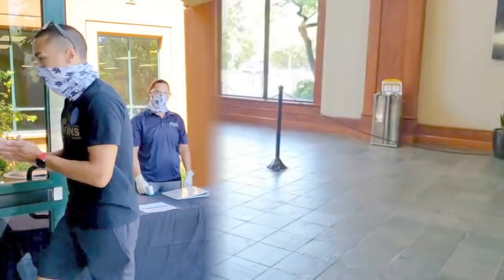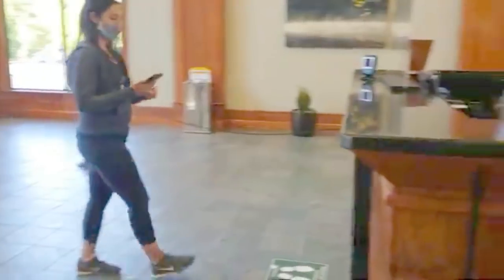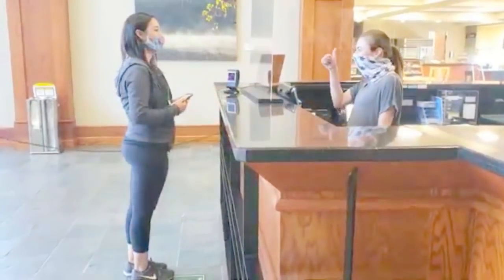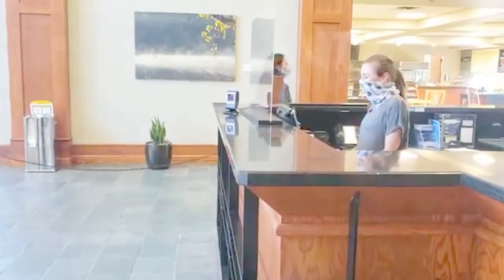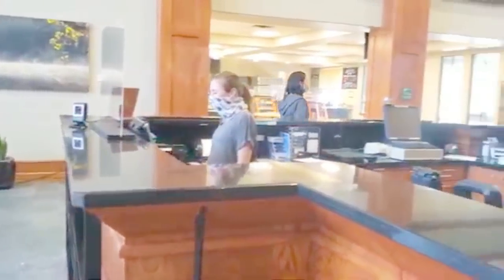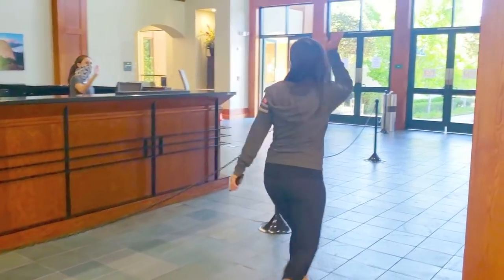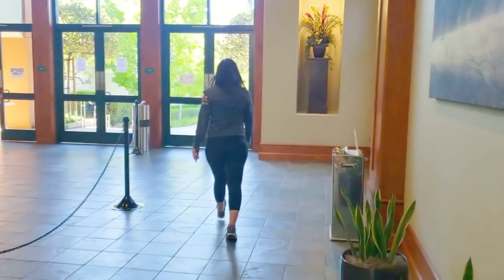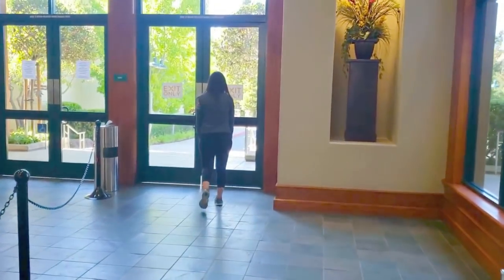Please ensure you have a barcode or the club's new app ready to scan. Staff are there to assist, but in order to ensure contactless check-in, members will scan their own barcode. Please wait for staff to confirm your reservation time prior to moving past the front desk. Upon the completion of your reservation time, please proceed to the exit of the club. We have designated separate entrance and exit doors, so please be mindful of this when leaving. A reminder: all members must sign the new waiver prior to your first visit to the club.